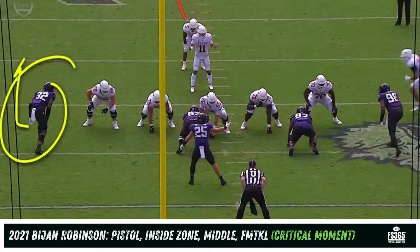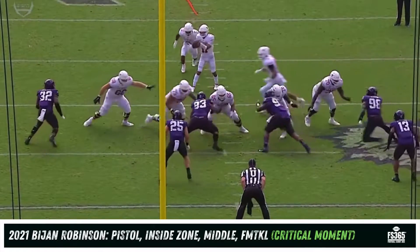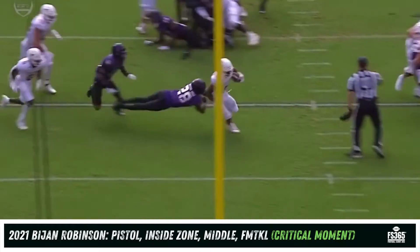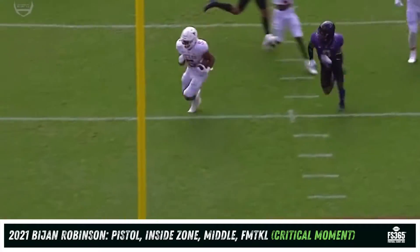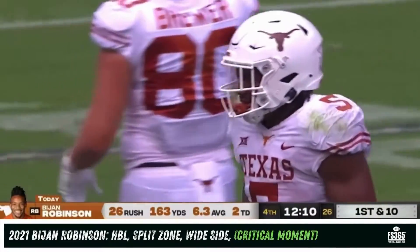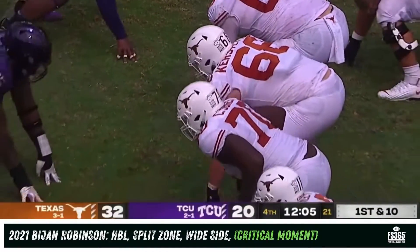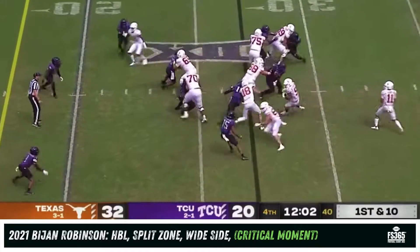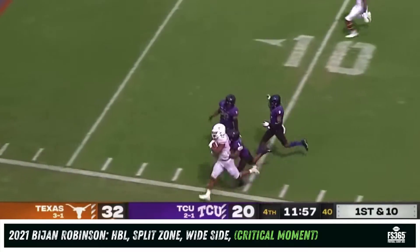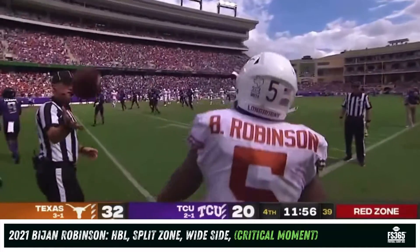Watch Kerstetter — an outstanding block getting up to the second level. As Mathis stays wide, Bijan makes a great cut inside. You see the miss by Van Zandt, the miss by Nook Bradford, and it's off to the races. Credit to this Texas offensive line — they lost Denzel Okafor early and had to move Kerstetter off the ball. Robinson again getting the edge inside the twenty yard line, run out of bounds at the ten — 17 more yards for Bijan Robinson.